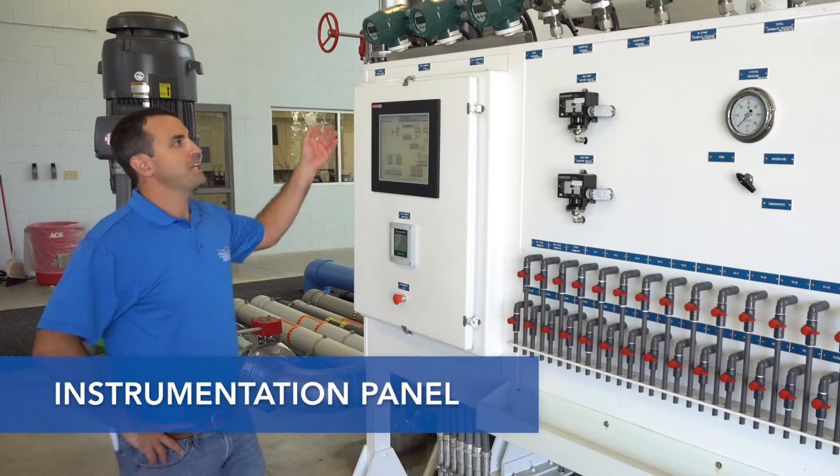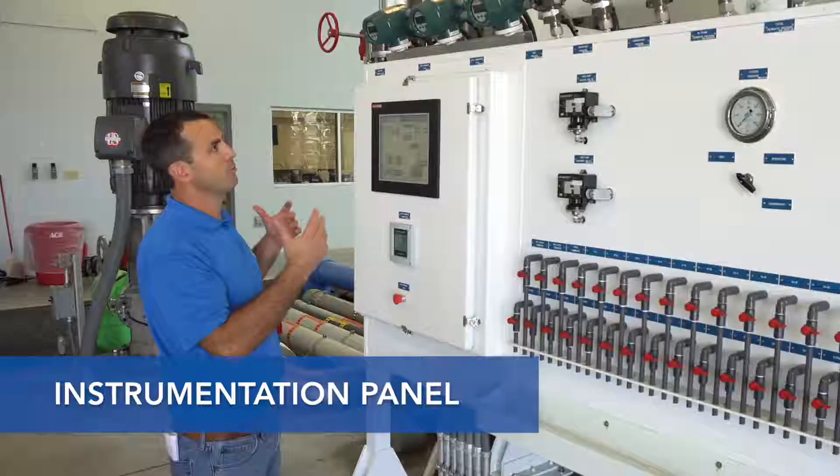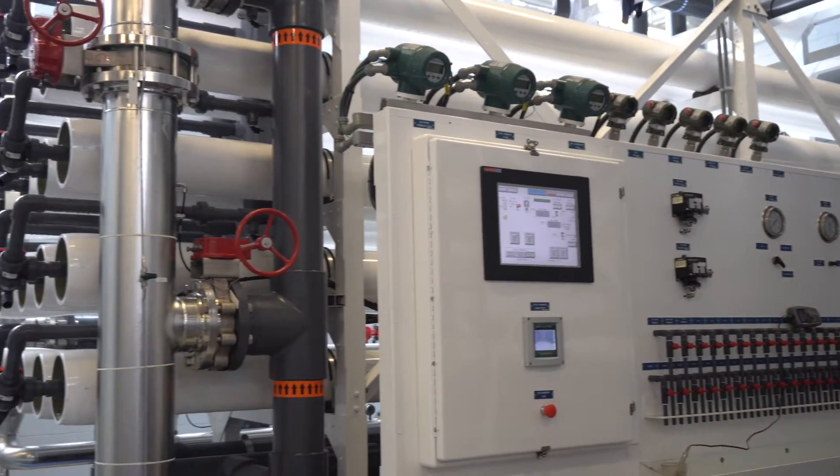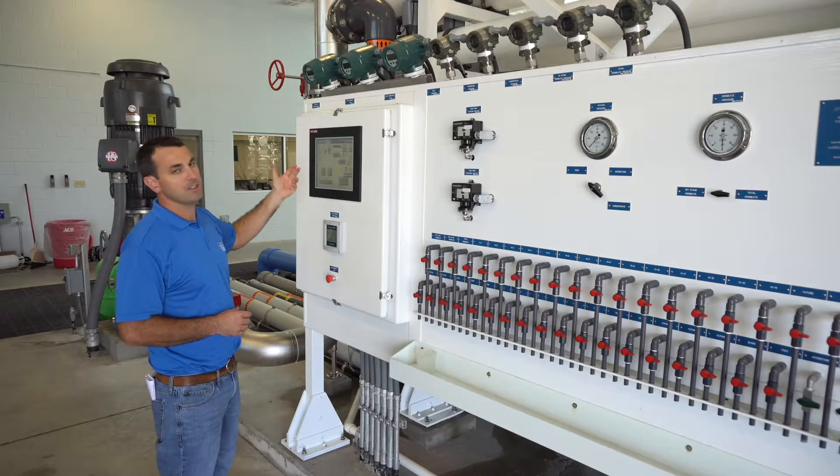We bring all the instrumentation back to one central location so that from one spot you can see all the process values from all the different transmitters and also the control interface.